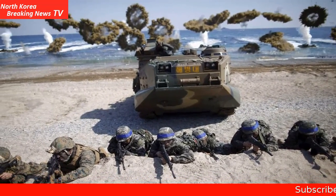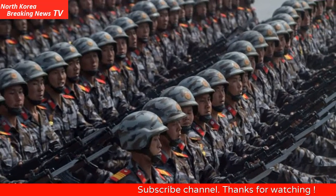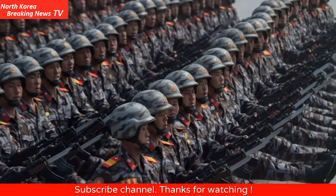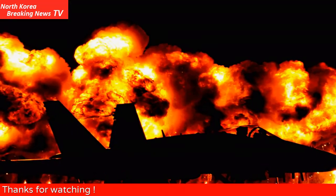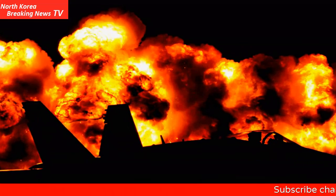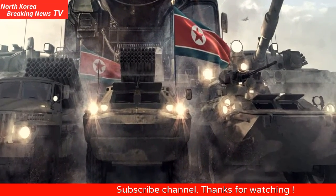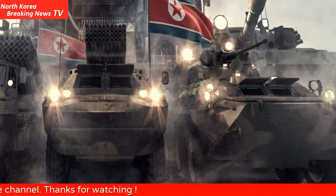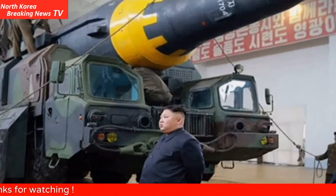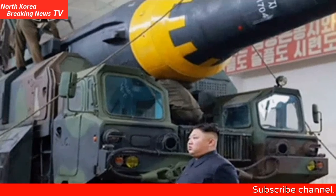The MV-22 Osprey tiltrotor aircraft can take off and land vertically like a helicopter, rotate its engine nacelles 90 degrees forward, and fly like a conventional aircraft. This gives it the best advantages of both types of aircraft, all the while carrying up to 24 combat-ready marines, support weapons, supplies, or vehicles. The Osprey has a top speed of 277 miles an hour, making it a third faster than helicopters in its weight class. It has a range of up to 500 miles, or much more with mid-air refueling.